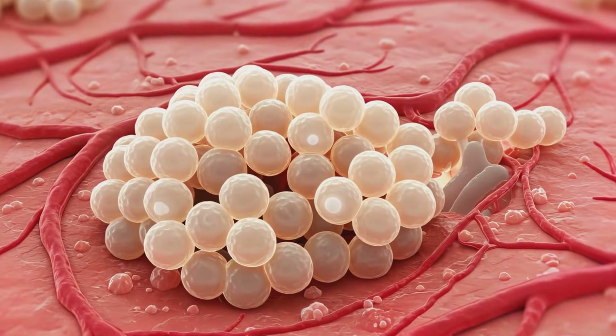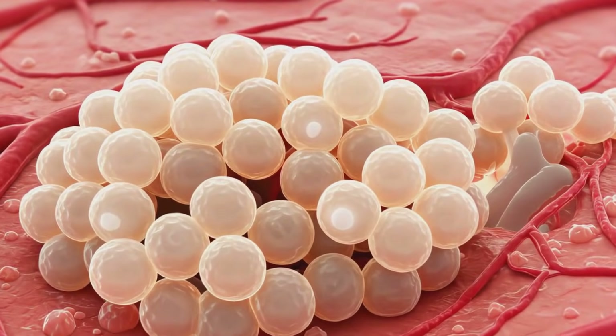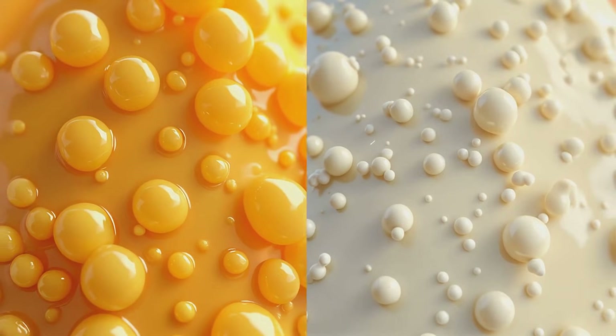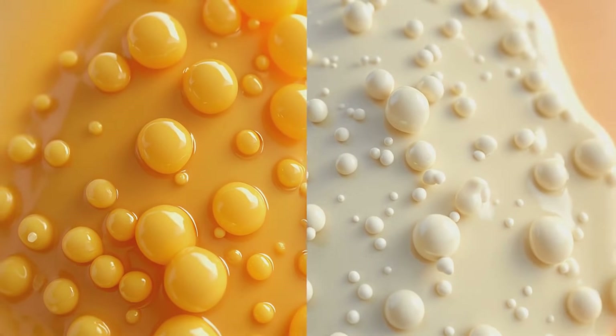The milk then flows from the alveoli through a network of ducts, increasing in size as they approach the nipple. The composition of milk changes over time, transitioning from nutrient-dense colostrum to mature milk, each tailored to the infant's needs.